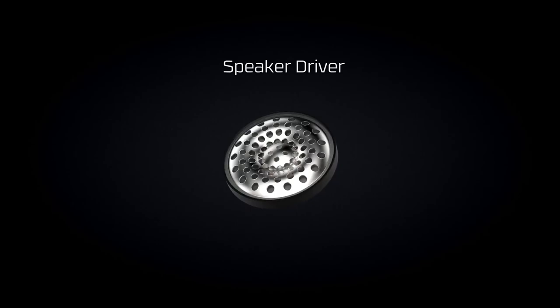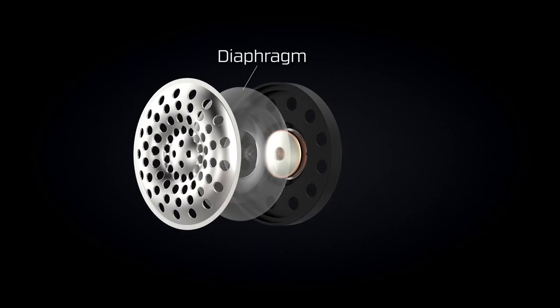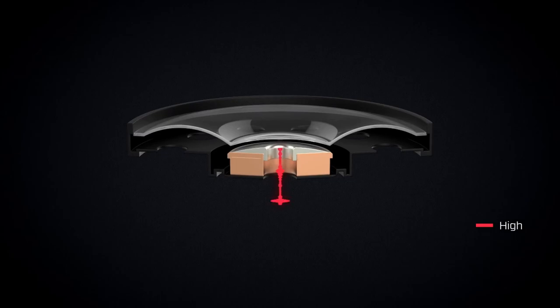The HyperX Cloud Alpha Gaming Headset is ranked 6th. The HyperX Cloud Alpha Gaming Headset places a premium on lengthy battery life. However, we strongly advise that you take a break somewhere. According to HyperX, these headphones boast a 300-hour battery life, which corresponds to more than 12 days of use before needing to be recharged.